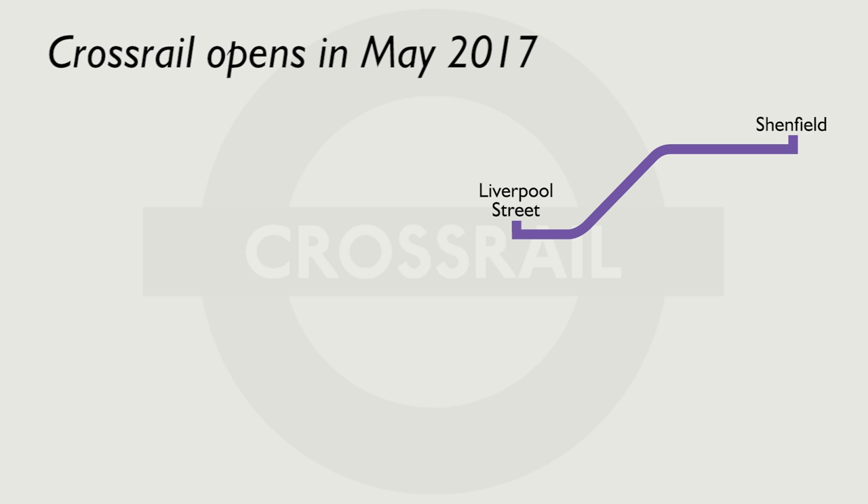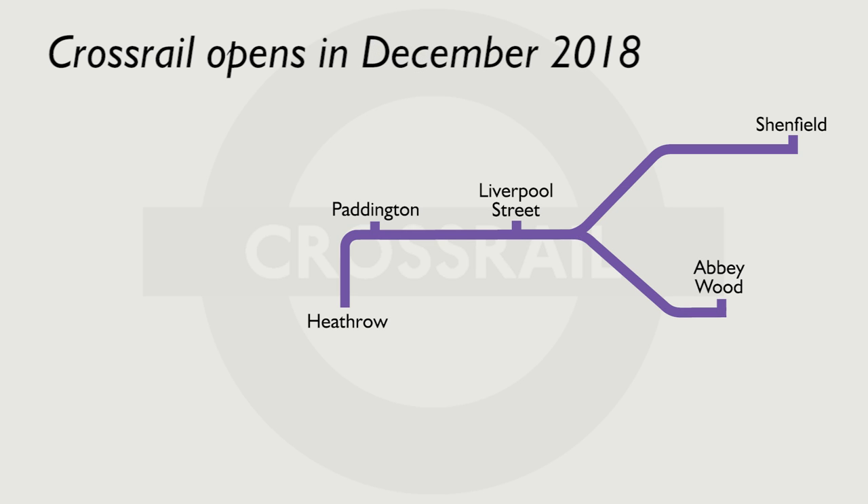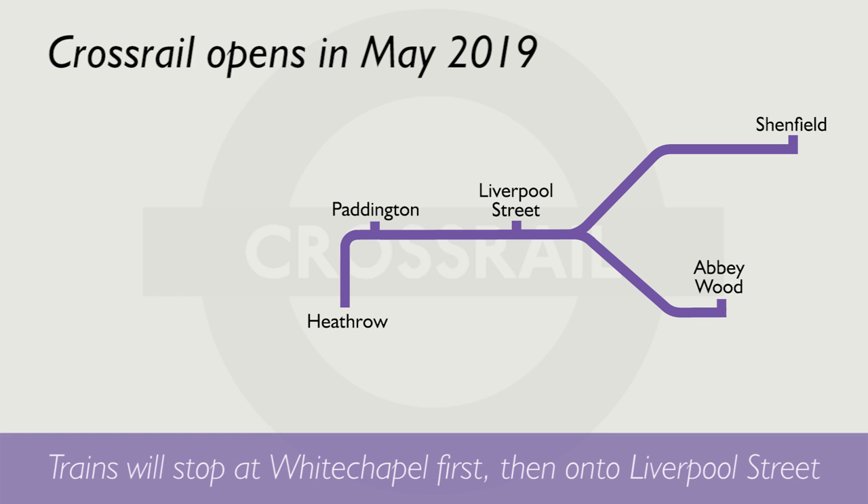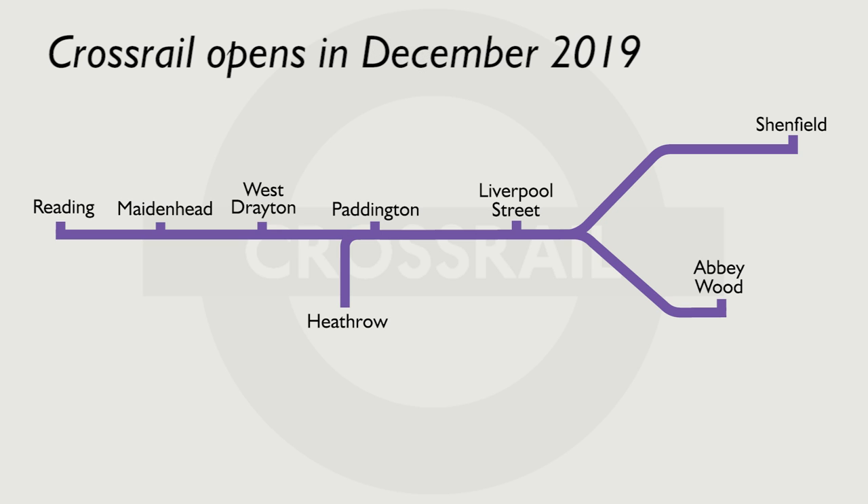Crossrail isn't going to open up all at once — it's scheduled to open in stages. Liverpool Street to Shenfield, currently branded as TFL Rail, will be rebranded and become Crossrail in May 2017. Crossrail will then take over Heathrow services to Paddington in May 2018. It won't be until December 2018 that the new tunnels under London open to the public, and services start between Paddington and Abbey Wood. In May 2019, trains from Shenfield will then run into central London through the new underground tunnels. Full services out to Reading will then commence in December 2019.